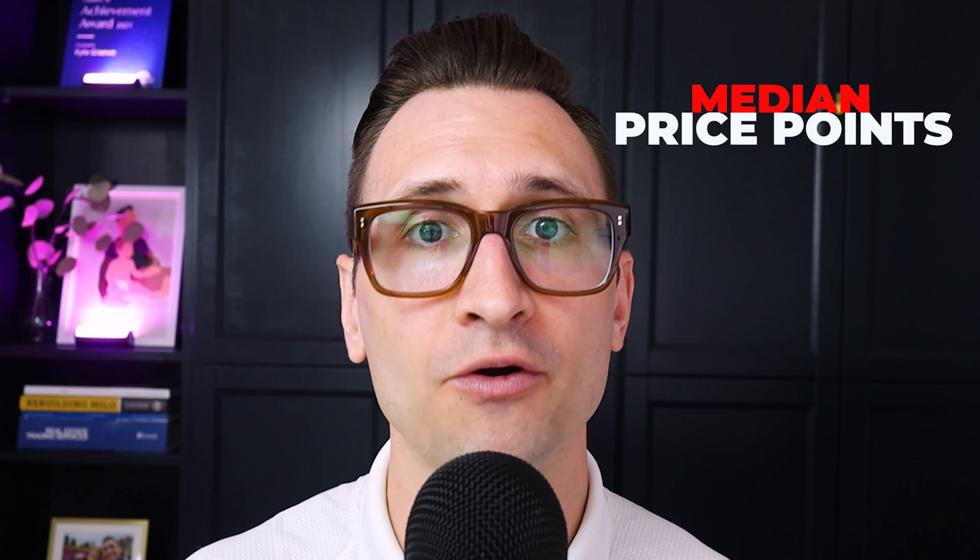I am Kyle Mark, your Vancouver realtor. We're going into the most comprehensive detached market update now that we have the data in for July. So this is your most up-to-date thorough market analysis.